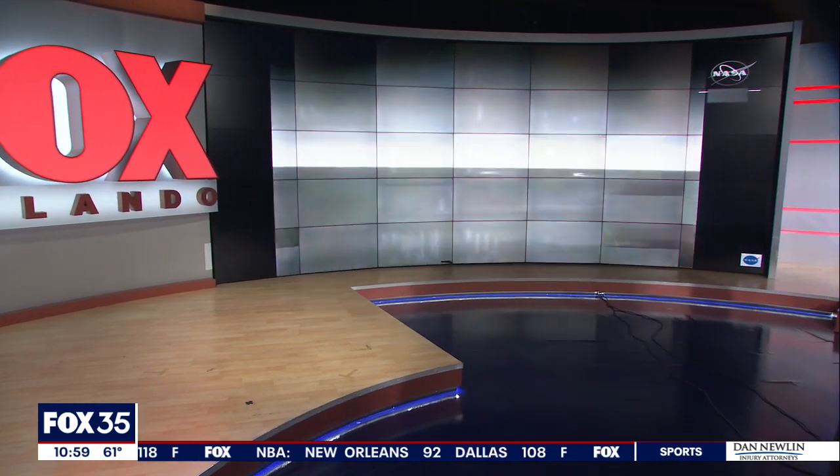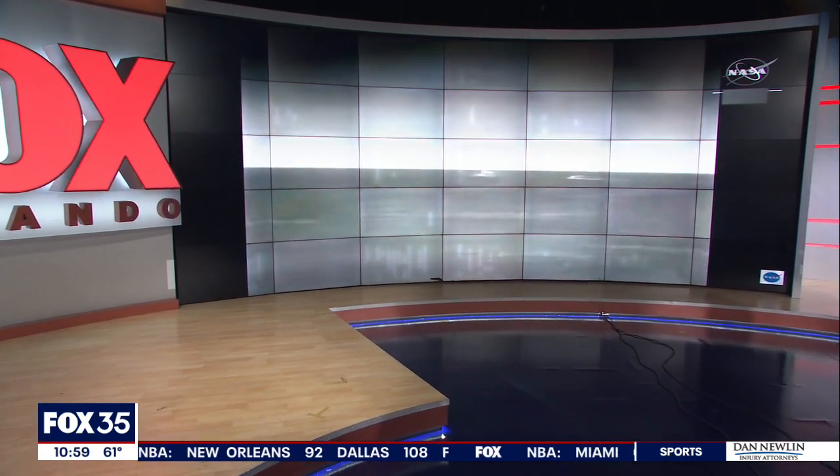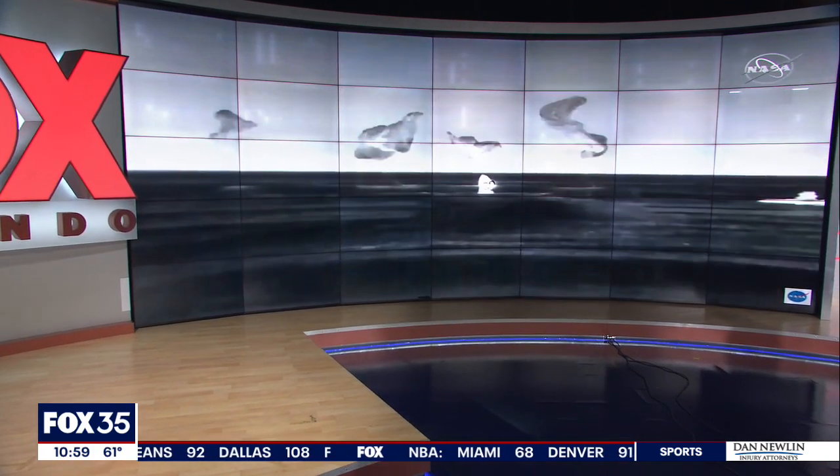Our top story on the News Edge at 11: SpaceX's Crew 2 splashes down in the Gulf of Mexico.